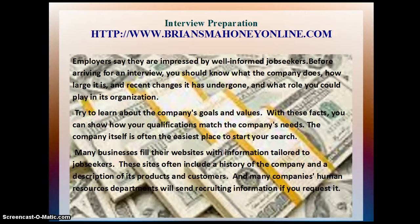Try to learn about the company's goals and values. With these facts, you can show how your qualifications match the company's needs. The company itself is often the easiest place to start your search. Many businesses fill their websites with information tailored to job seekers. These sites often include a history of the company and a description of its products and customers, and many companies' human resource departments will send recruiting information if you request it.